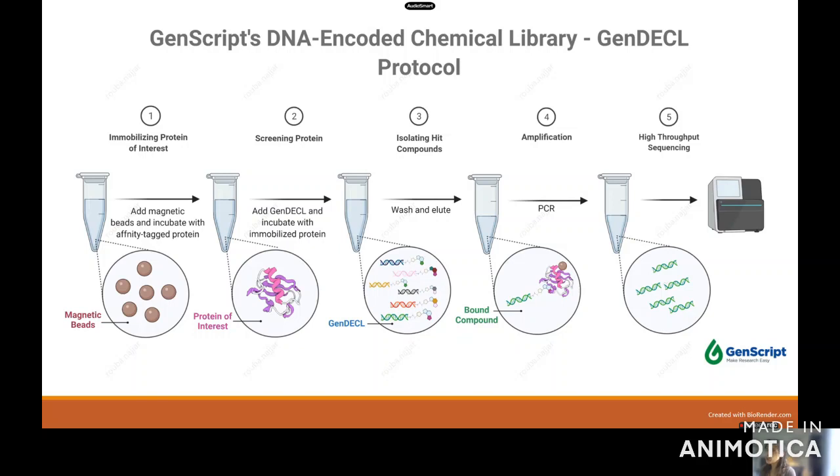The way it works is that you order the DNA Encoded Chemical Library Kit and receive a set of four tubes. I highly recommend using one of those tubes as a negative control. You can potentially perform four screens. The first step is to immobilize your protein of interest — typically on a magnetic bead with an affinity tag specific for your protein — then incubate your bound protein of interest with the GenDeCal library. You end up with bound compounds and wash away the compounds that did not bind. We recommend performing this three times to definitely capture any compounds that could potentially be a hit.